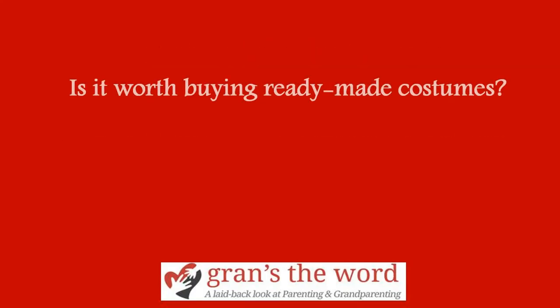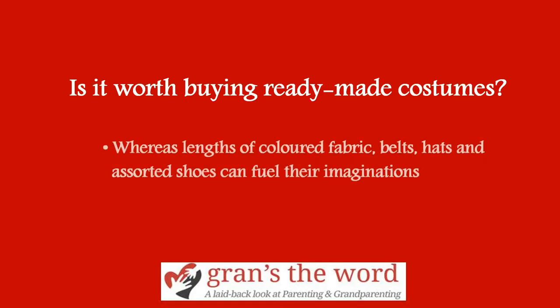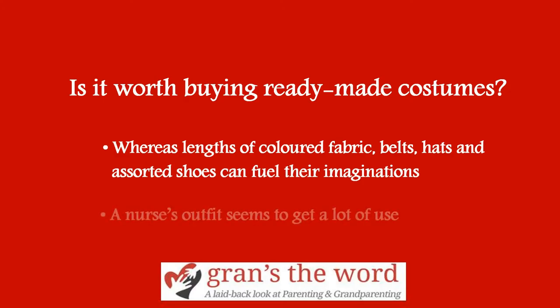Is it worth buying ready-made costumes? Toy shops stock plenty of ready-made outfits, but a ninja suit or a Woody outfit from Toy Story can only be just that, whereas lengths of coloured fabric, belts, hats and assorted shoes can fuel their imaginations and be reused time and again. One exception: a nurse's outfit seems to get a lot of use and could well be worth investing in, plus a few ready-made masks or crowns and tiaras.